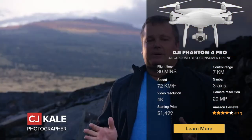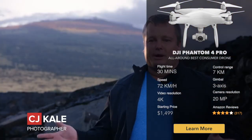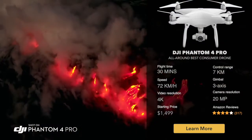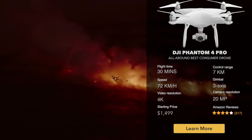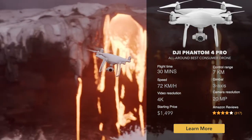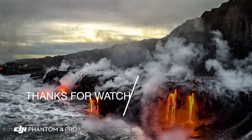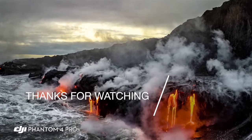The Phantom 4 Pro is a huge step forward. Taking photos of the lava when it's darker out, the glow of the lava comes off of it beautifully. The one-inch sensor with 20 megapixels — that extra dynamic range allows me to really get everything into one shot in the landscape, which is extremely important.